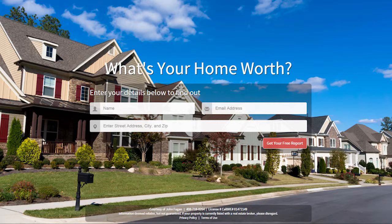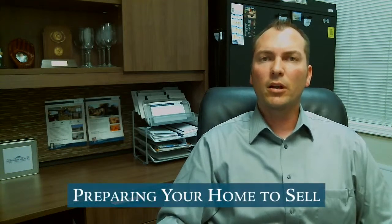The home value link will give you a report that shows you area, your neighborhood, homes that are for sale, homes that have recently sold — so you get a good idea of the value of your home in today's market. Now, today's topic is an important one.